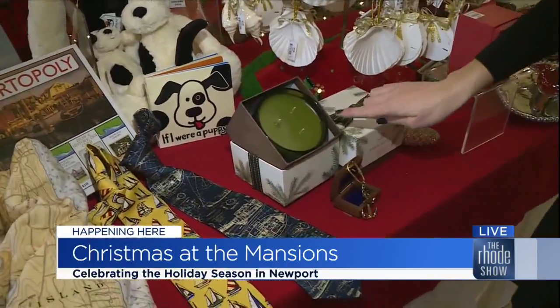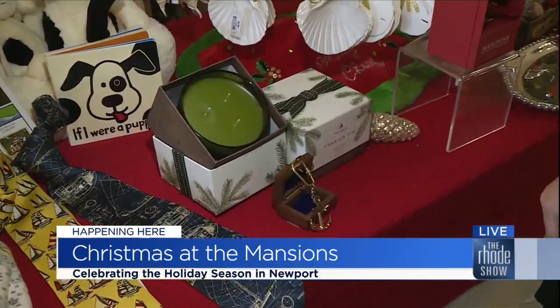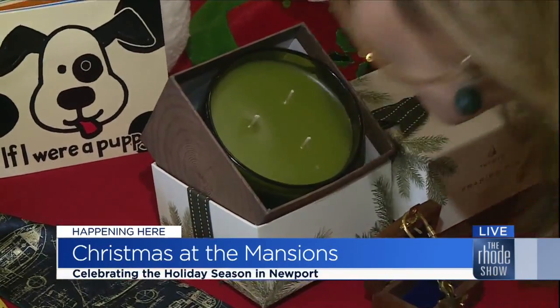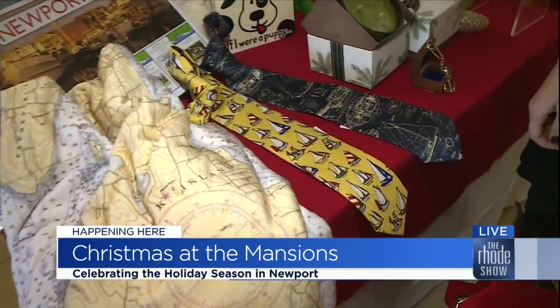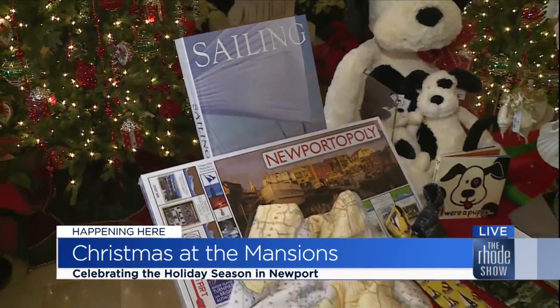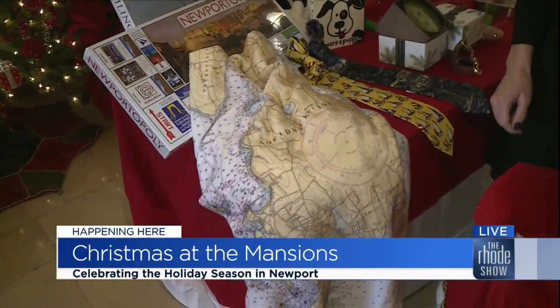I love candles, especially this scent — it's Fraser fir, and it smells incredible. We sell it year-round, it is so popular, and especially popular at Christmas time. It smells just like a Christmas tree. We can't forget about the guys in our lives either — for the sailor in your family, there are plenty of nautical books, sailing ties — it's a year-round sport, and being in Newport we try to focus on sailing and the nautical theme.